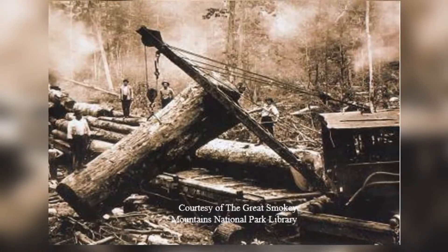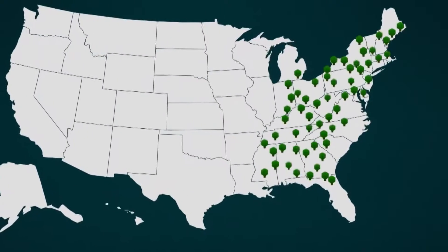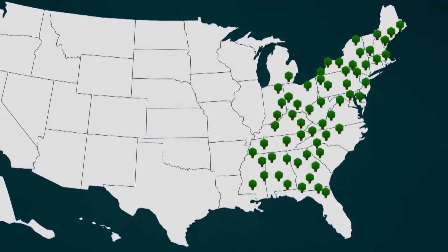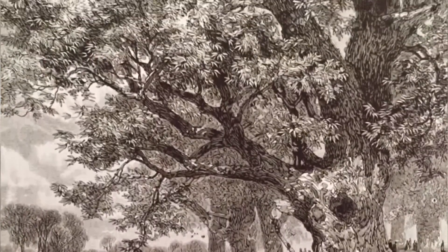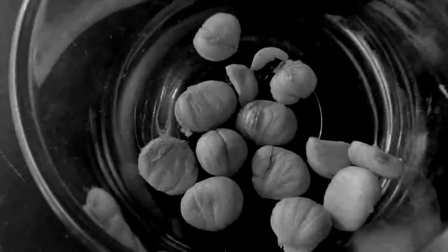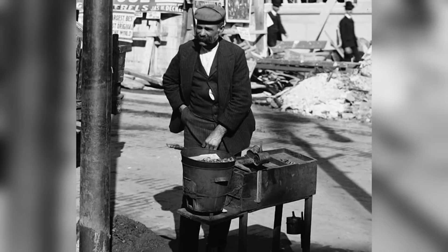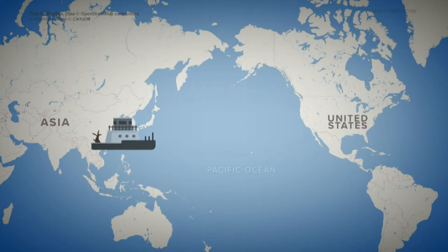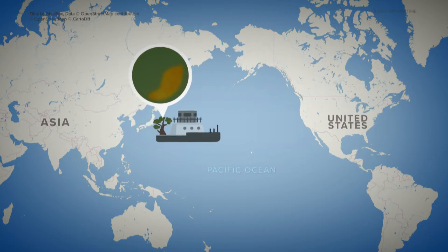Prior to around 1900, the American chestnut tree was all over the eastern forests from Maine all the way to Mississippi and across to Indiana. People sort of took it for granted because it produced lots of chestnuts every year — it was a key part of the American diet. But in 1904, it was discovered that a fungal blight from Asia had been imported accidentally into the United States and it wiped out more than 3 billion American chestnut trees.